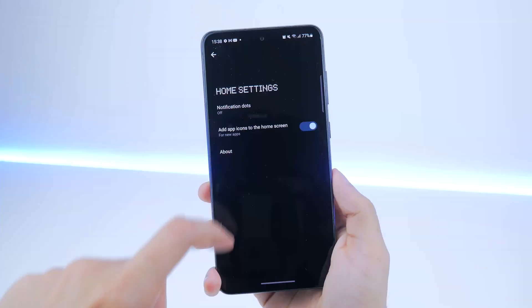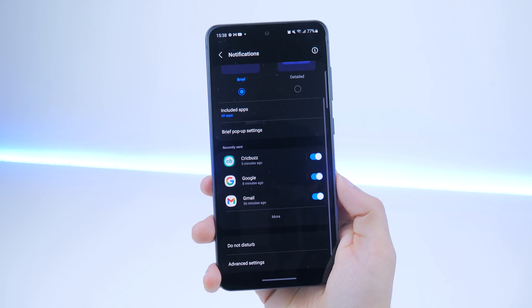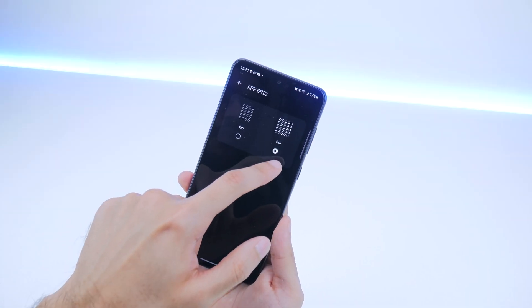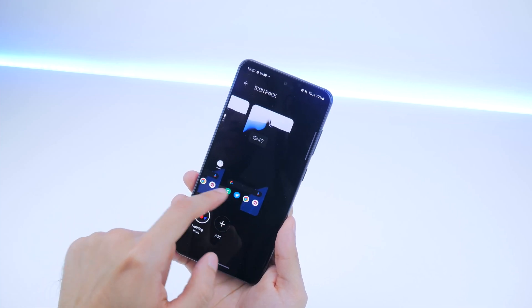The settings are pretty simple. There's a notification dot option which when I click doesn't really do anything, so that could be a future release coming up. Overall in terms of customization, you can customize how your app icons look and also your app grid layout — that's pretty much all the styling you can do so far.